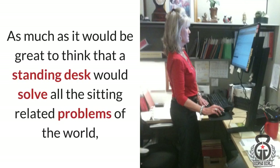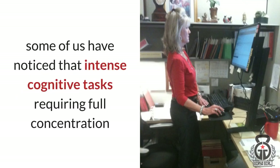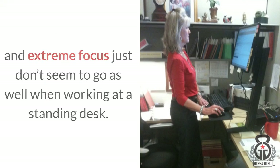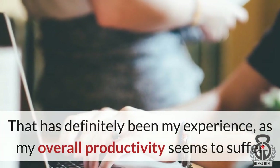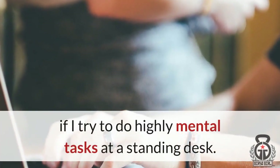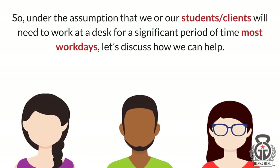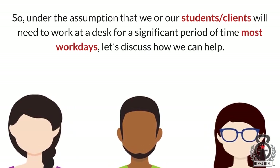As much as it would be great to think that a standing desk would solve all the sitting-related problems of the world, some of us have noticed that intense cognitive tasks requiring full concentration and extreme focus just don't seem to go as well when working at a standing desk. That has definitely been my experience, as my overall productivity seems to suffer if I try to do highly mental tasks at a standing desk. So under the assumption that we or our students and clients will need to work at a desk for a significant period of time most workdays, let's discuss how we can help.